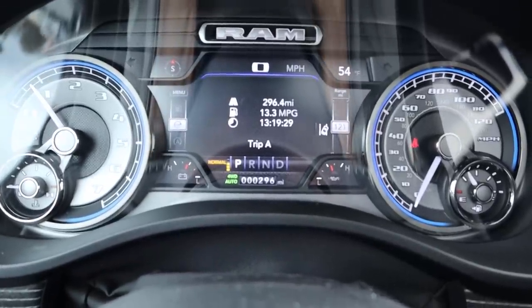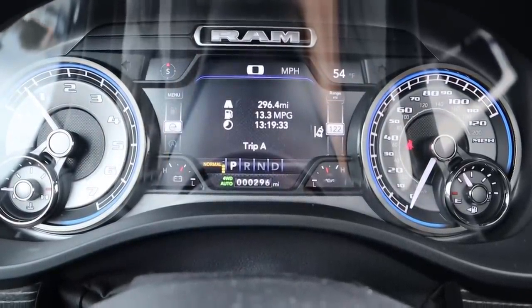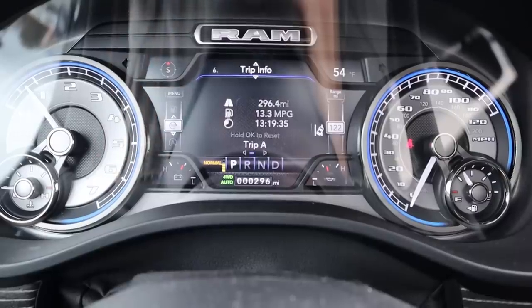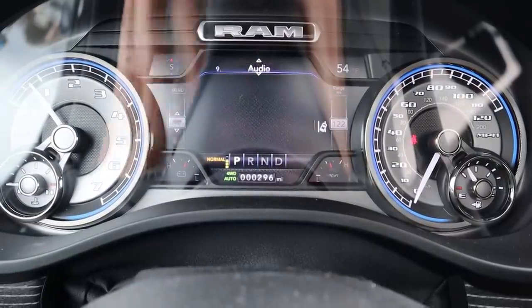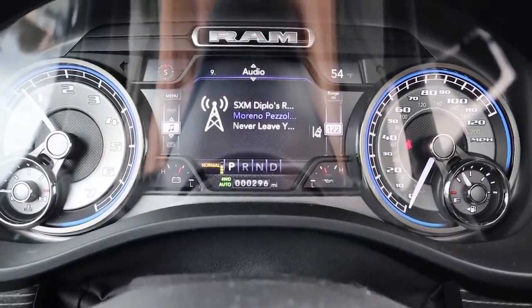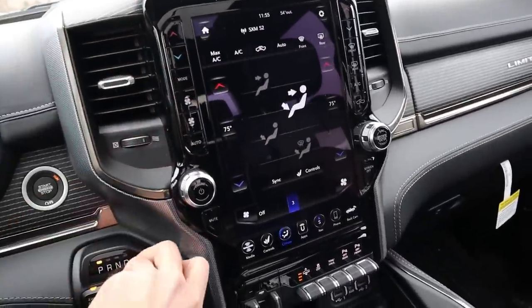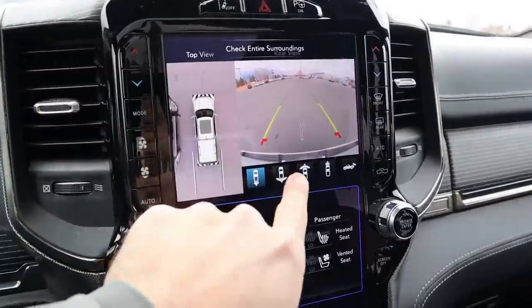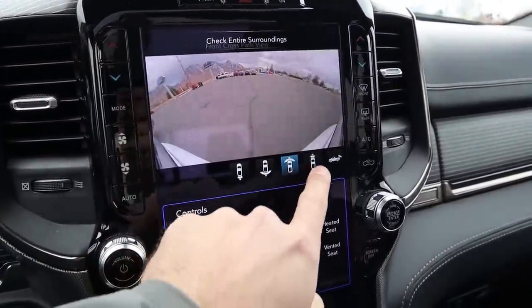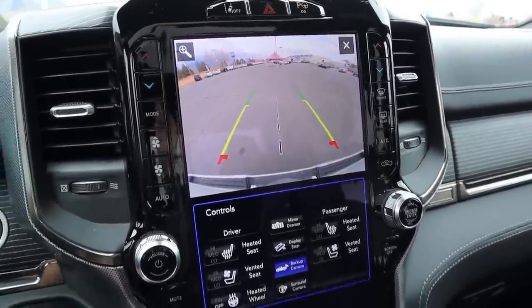Coming into the Ram's gauge cluster, you've got RPMs on the left and speed on the right, with a center screen you can scroll through for different information. The beautiful blue gauges accompany a 12-inch display. Popping into reverse, the backup camera appears with a bird's eye view and multiple viewpoints, and you can zoom in on the receiver hitch.